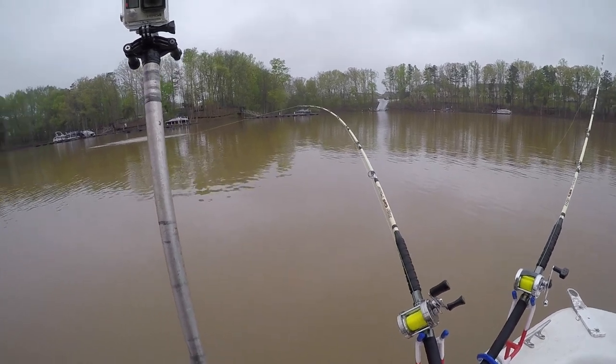Another area you can fish is the back of creeks and coves. Sometimes you'll go into the back of some of these creeks and you'll see sticks sticking in the water. In a lot of places these are sticks marking brush piles — Christmas trees that are only in four, five, six feet of water. Crappie fishermen put these things back in there and fish them. They're also a very good place for you to catch catfish.